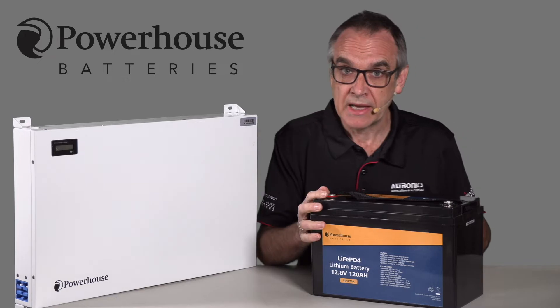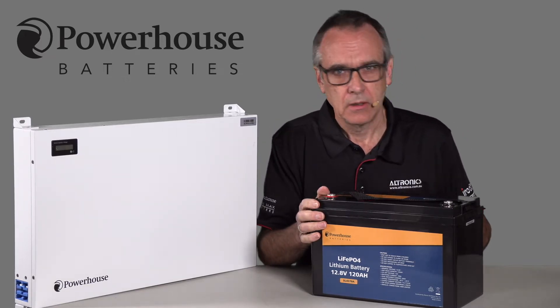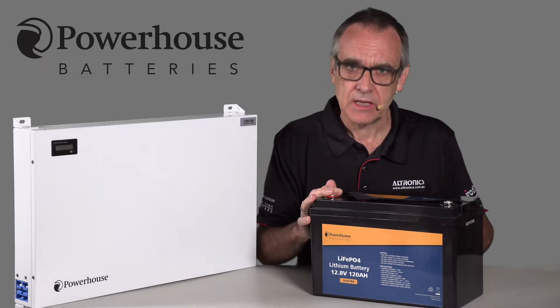Hi, I'm John and Powerhouse make a range of LiFePO4 batteries. What are LiFePO4 batteries? Let's check them out.